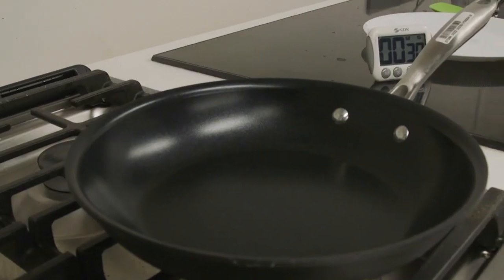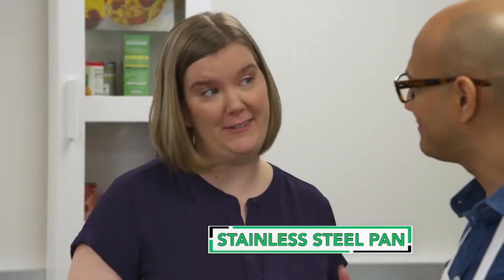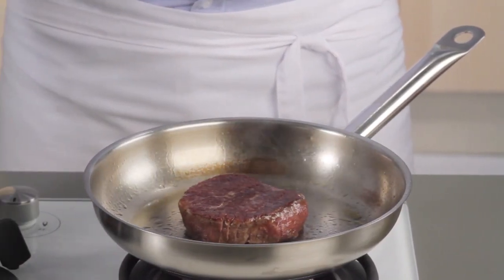But a good nonstick pan isn't all you need. What about stainless steel, Sarah — what's its use? This pan would be a great choice for the steaks you made. When you want a really nice crispy sear or even browning, you could go with stainless steel.